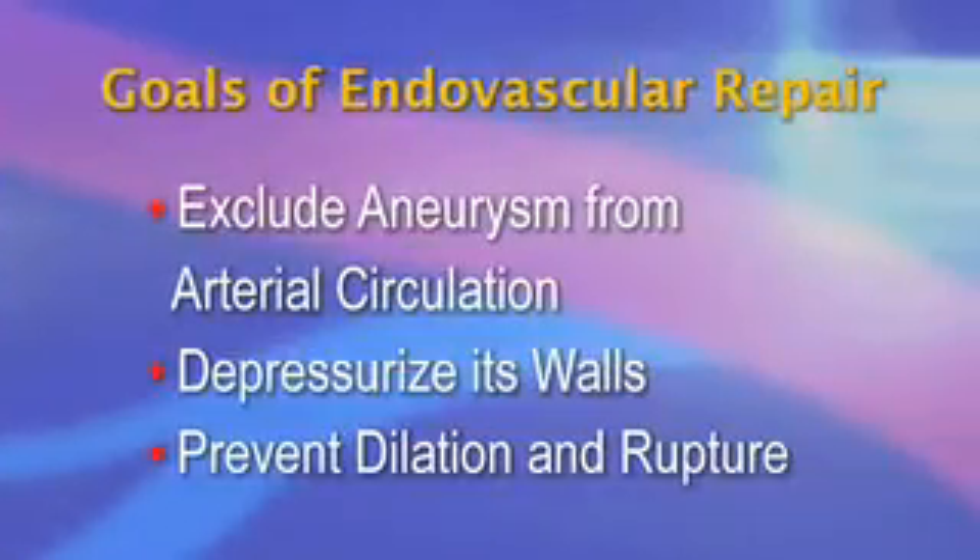The past 20 years have seen a gradual shift away from direct open surgery in favor of minimally invasive techniques. The treatment of vascular disease is no exception. Minimally invasive endovascular techniques of aneurysm repair substitute transfemoral access for direct aortic exposure and stents for sutures. The goal of endovascular repair is to exclude the aneurysm from the arterial circulation, depressurize its walls, and thereby prevent dilatation and rupture.